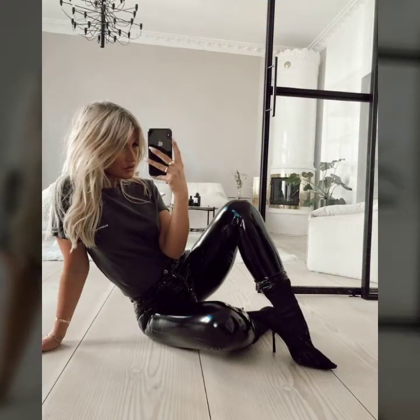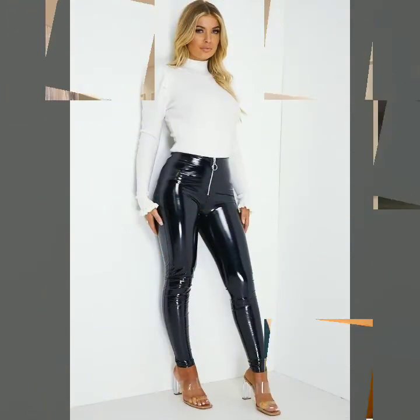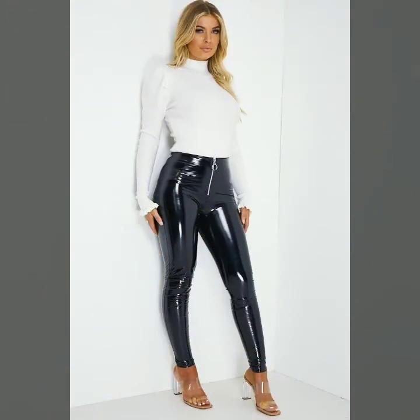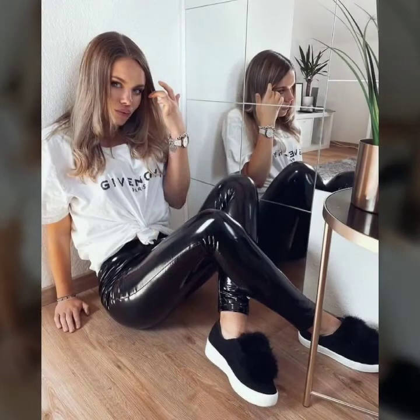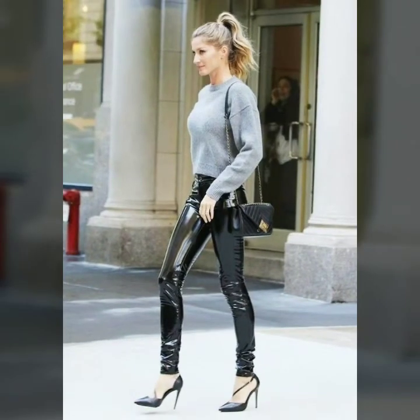You can buy from www.amazon.com, eBay.com, lightinthebox.com, gearbest.com, and many other websites are also available from where you can buy these stunning, very special, and very beautiful patent leather leggings.